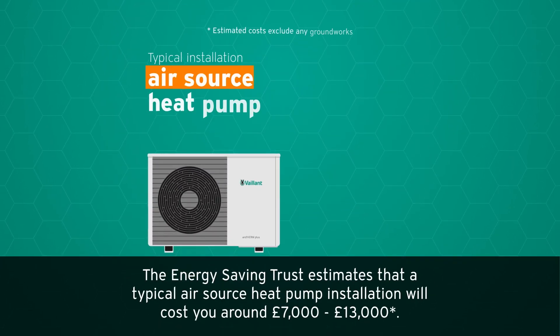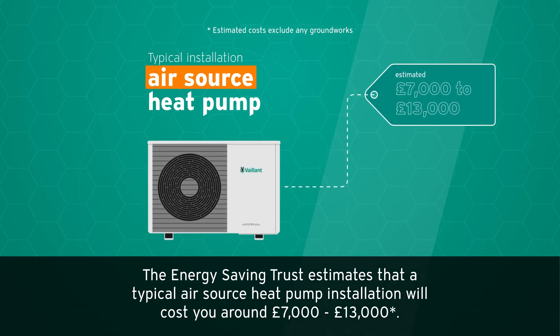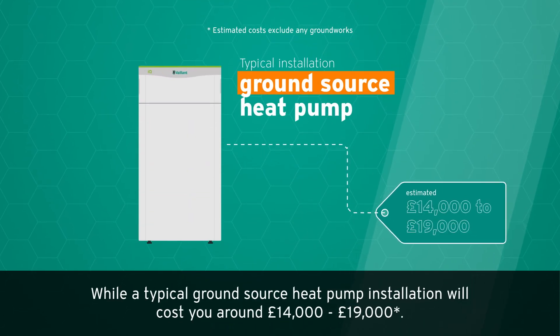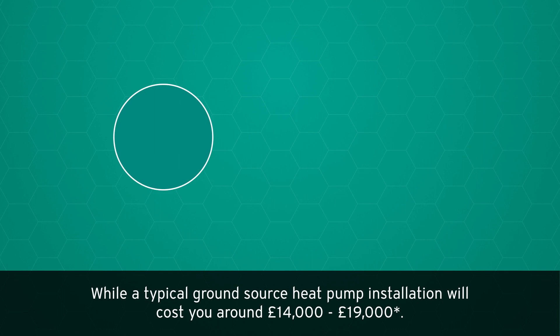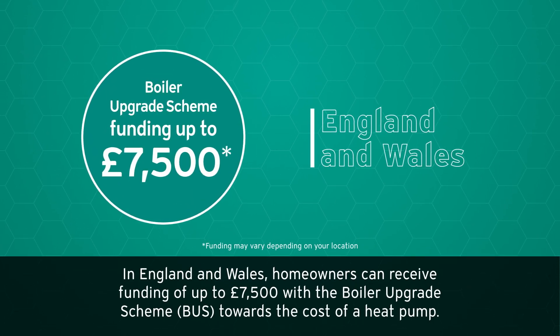The Energy Saving Trust estimates that a typical air source heat pump installation will cost around £14,000 to £19,000. In England and Wales, homeowners can receive funding of up to £7,500 with the Boiler Upgrade Scheme towards the cost of a heat pump.